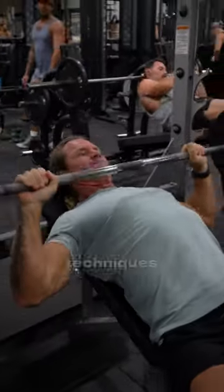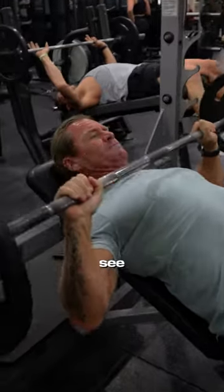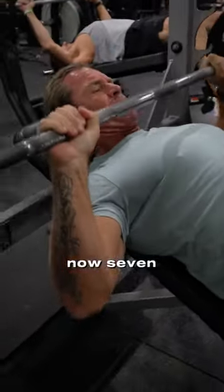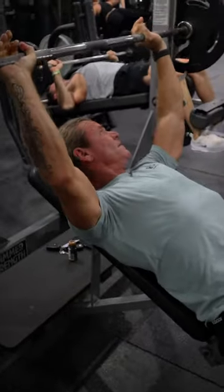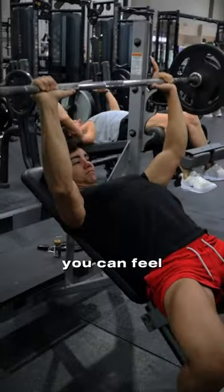This guy was there learning some techniques as well. We were talking about some techniques. We started with incline barbell bench press — 7 reps full range, 7 reps top range, and 7 reps lower range. In the end of the day it's a lot of reps. Felt good, the warm up — the chest was very full. You can feel the pump.